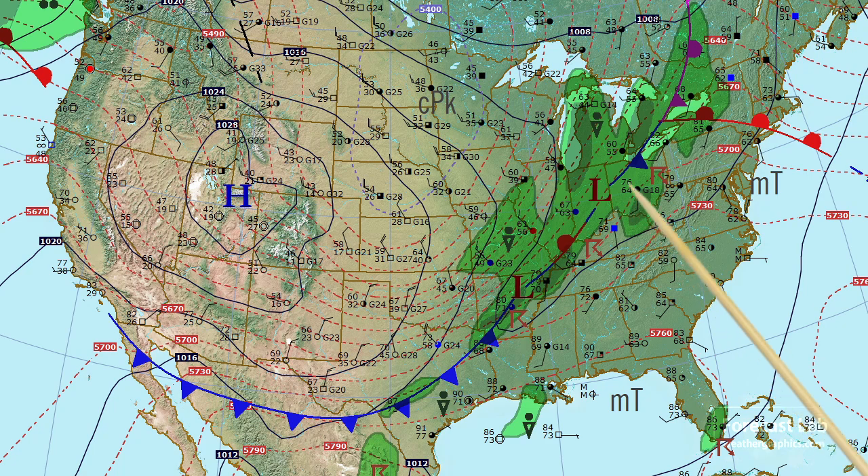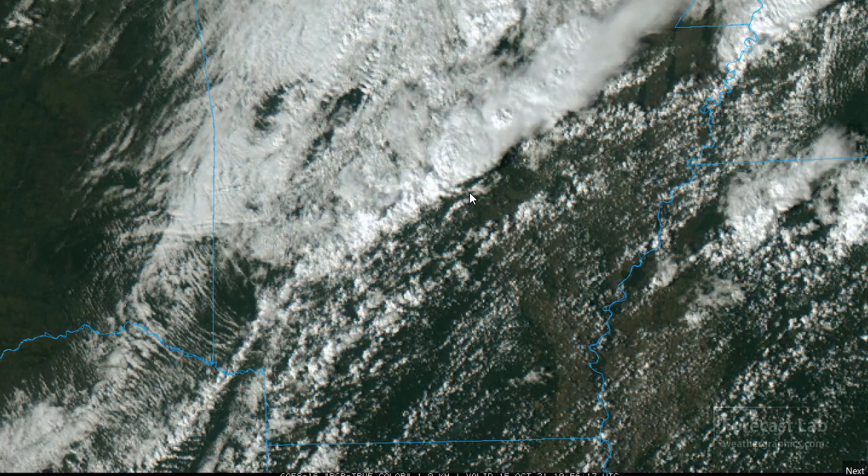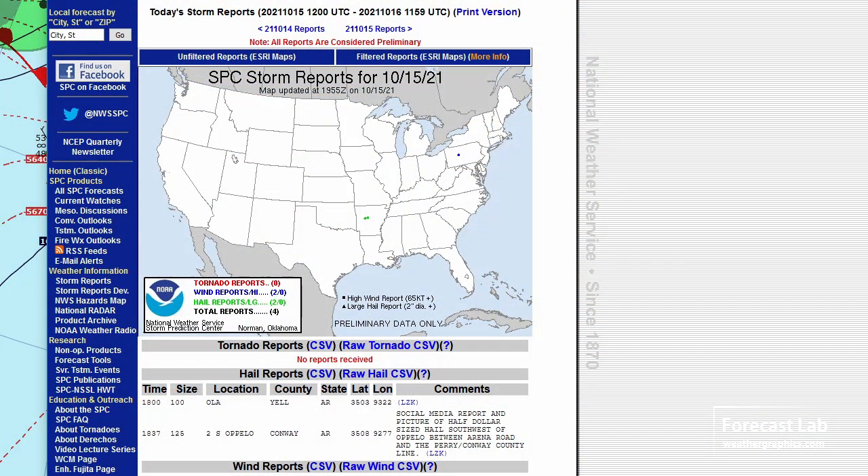Out ahead of the cold air push, we've got some thunderstorms from the Ohio River Valley down towards the Memphis area, and even a severe watch box for Arkansas. There are storms going up along the front just north of Little Rock, and those will be spreading into eastern Arkansas this afternoon. The SPC watch box extends from just northwest of Arkadelphia up into the Jackson, Tennessee area. SPC storm reports are pretty sparse — just a couple of reports of hail from earlier.